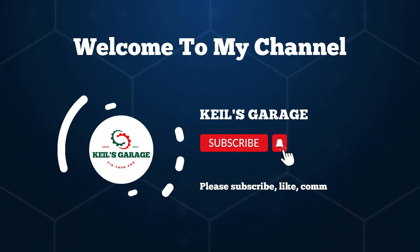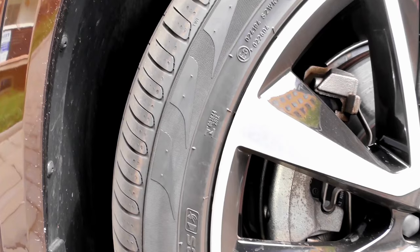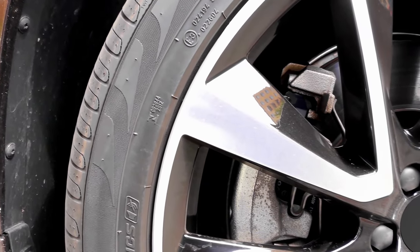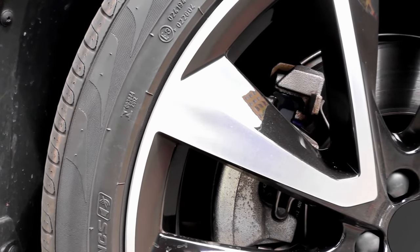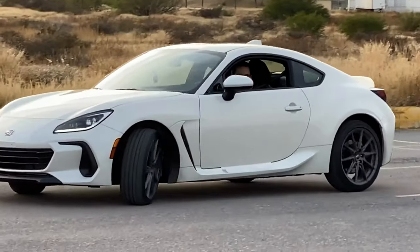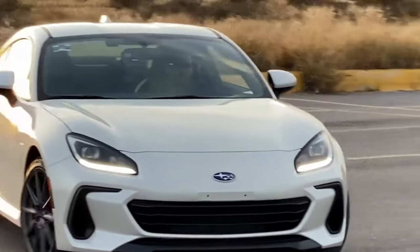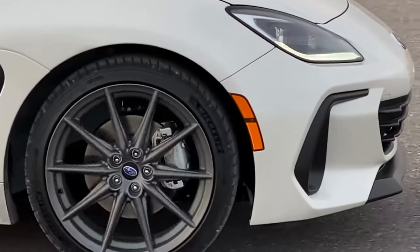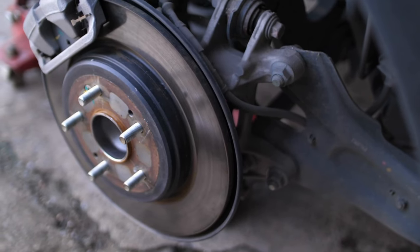Hi, this is Kiel's Garage. Welcome back, truck enthusiasts. Today, we're diving into the world of Toyota Tundra brake pads. Discover the ultimate stopping power and performance for your beast on wheels. Let's find the best brake pads for Toyota Tundra together.